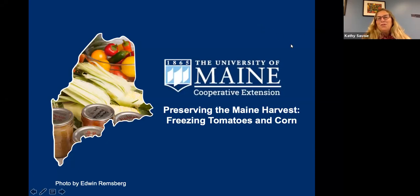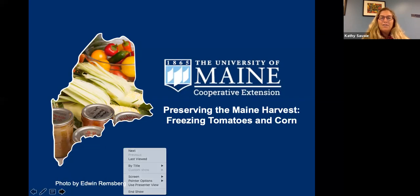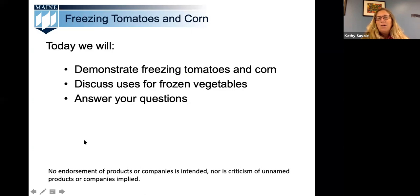Hello everyone and welcome to the University of Maine Cooperative Extension's Preserving the Maine Harvest webinar. I'm Kathy Savoy and you will also be hearing from my two colleagues Lisa Fishman and Lori Bowen, who is in the demonstration kitchen today. We'd like to thank you all for joining us. The mission of the University of Maine Cooperative Extension is to help Maine people improve their lives through an educational process that uses research-based knowledge focused on issues and needs.